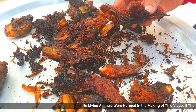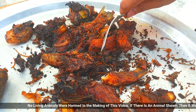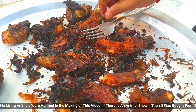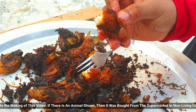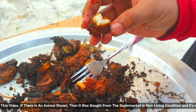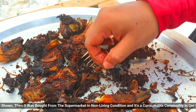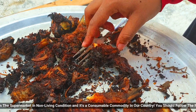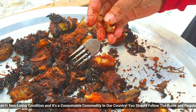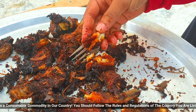Wow, guys, just look at these crispy fishes! Wow, mmm! Just look at this — it has become very crispy. It has become very crispy. Even the fish bones have become very crunchy. Just look at this. Now let's taste it.